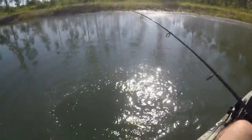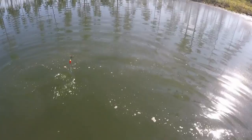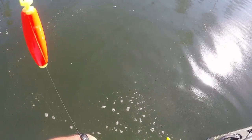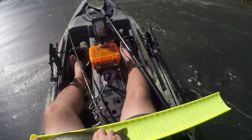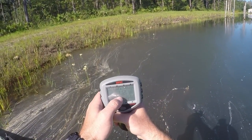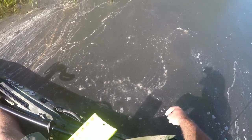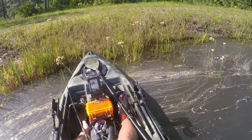I'll let him swallow it — he's a good one though. There you go — 13 inches, 1.12 pounds. Here you go buddy, a free shiner. That's it, guys — I'm all out of shiners.